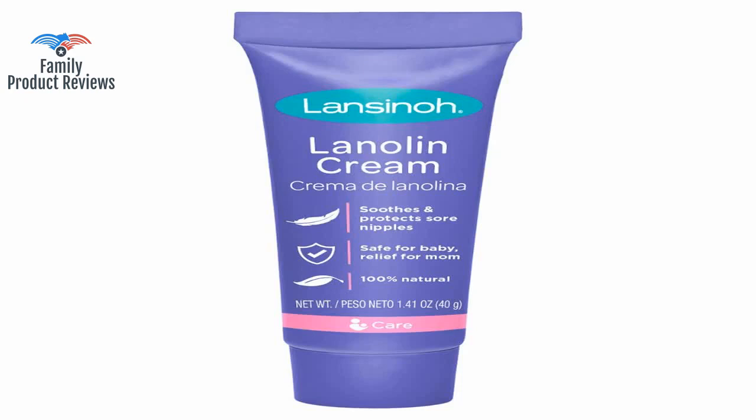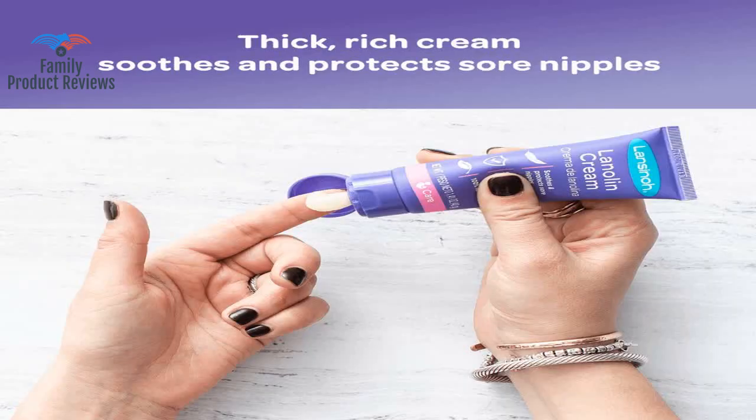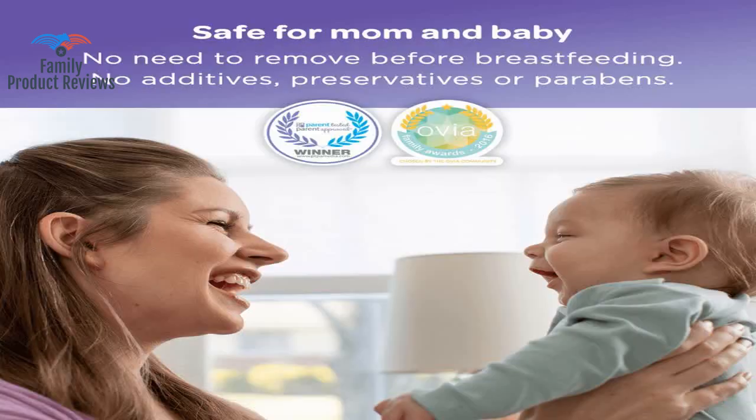Welcome to Family Product Reviews. If you are new here, support us by subscribing. Today we will be reviewing the Lansinoh Lanolin Nipple Cream for Breastfeeding, 1.41 ounce full size tube — a soothing lanolin balm safe for nursing moms and nursing essentials.